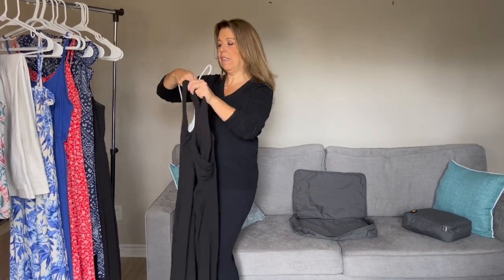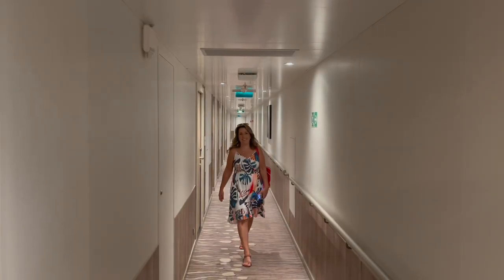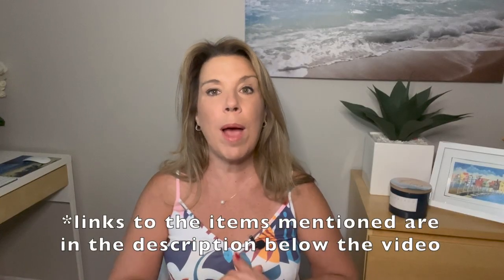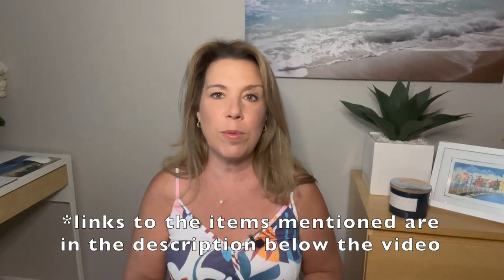When it came to packing and choosing outfits, I planned clothes to wear during the day on the cruise ship but also wanted comfortable clothing for the days we were in ports and for different excursions. First I'm going to share the clothing I wore during the day, and later in the video I'll share the evening outfits. By the way, some of the items I wore, including this dress, I purchased on Amazon, so I'll include links down below in the description.